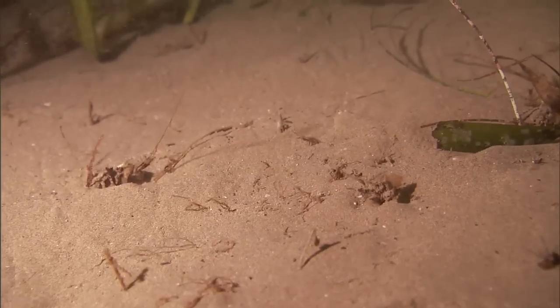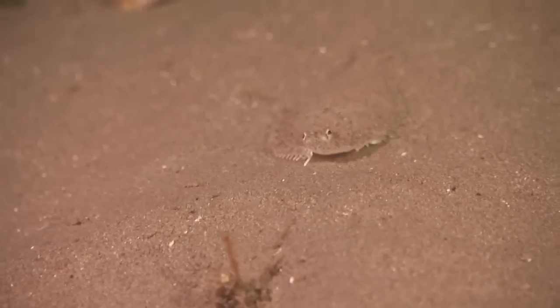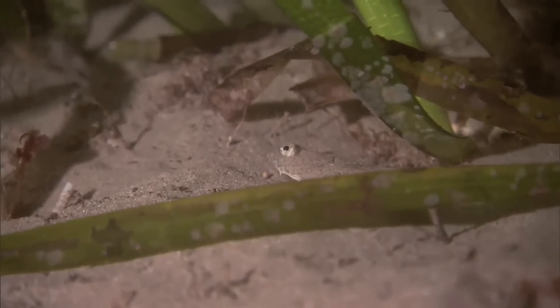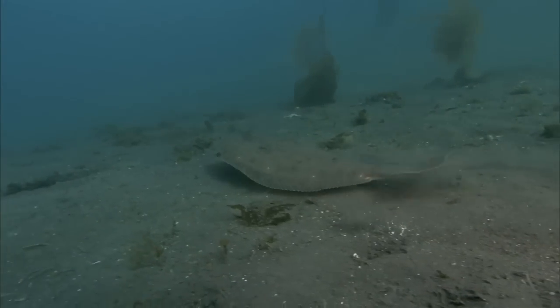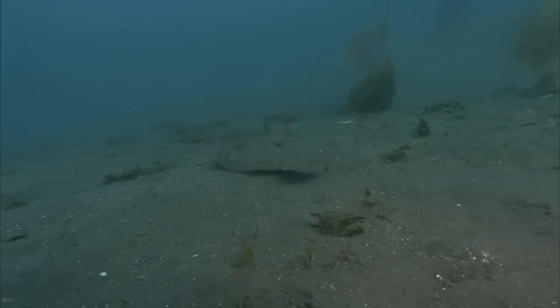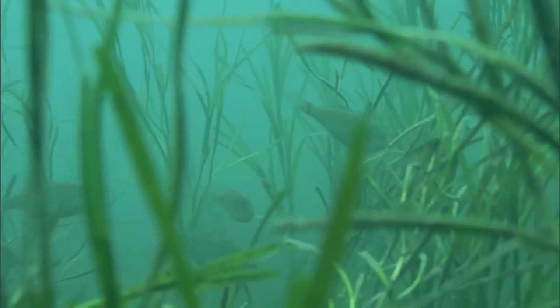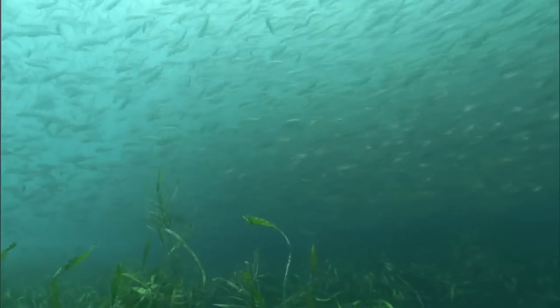The eelgrass serves as a nursery. This tiny juvenile California halibut, hiding in the sand beneath the blades, can grow to over five feet in length when it becomes an adult. Eelgrass is sensitive to water pollution and needs clean water to thrive. It is an indicator of a healthy environment.